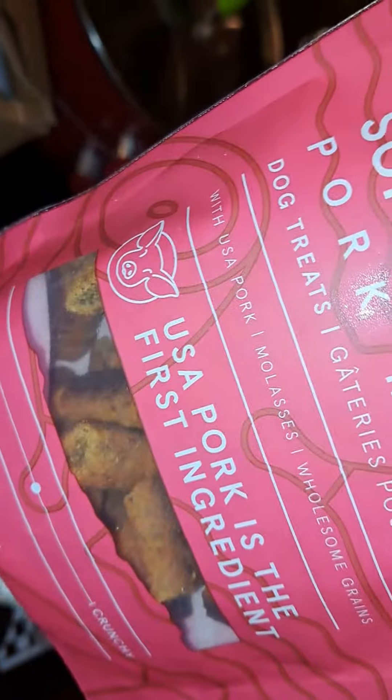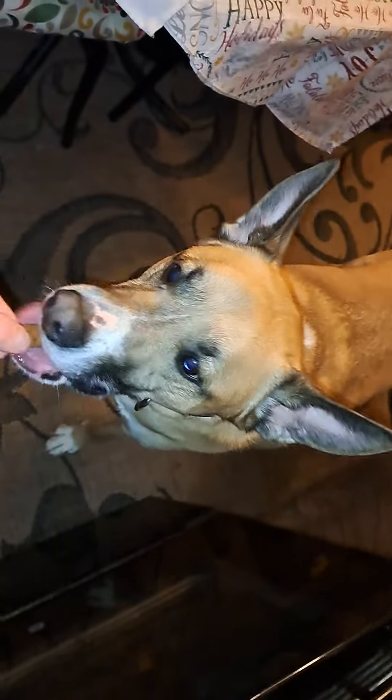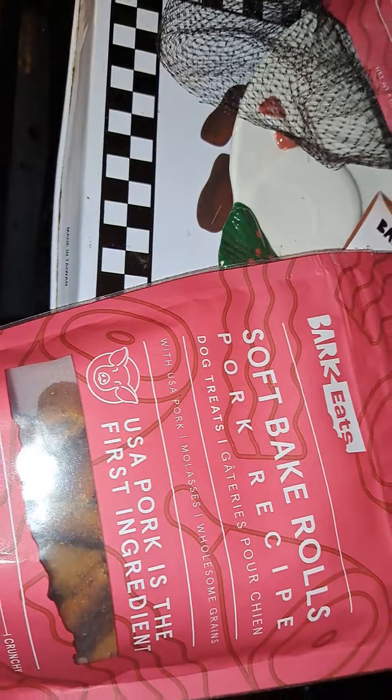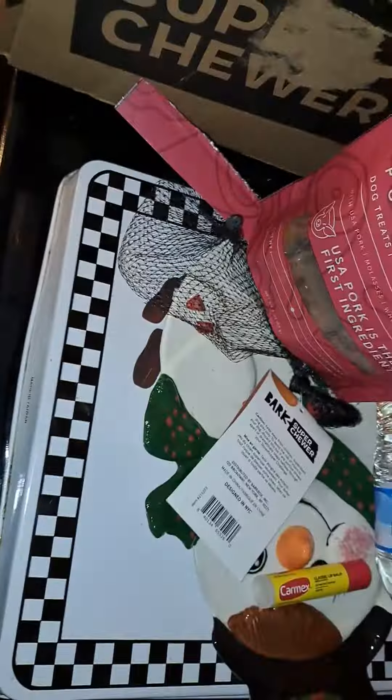We got his soft baked roll pork recipe - pork is the first ingredient. There it is, here you go. And he gets another soft baked pork recipe - it's the same one. You get the same exact treats; that doesn't often happen. Double!